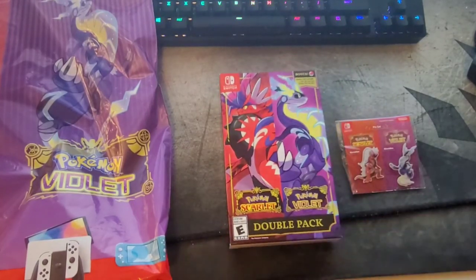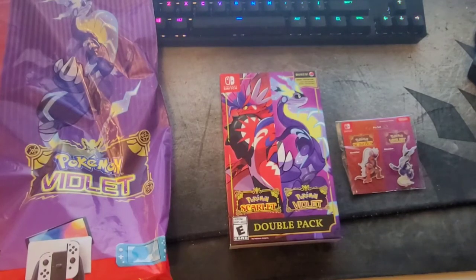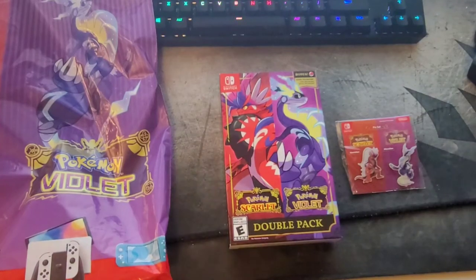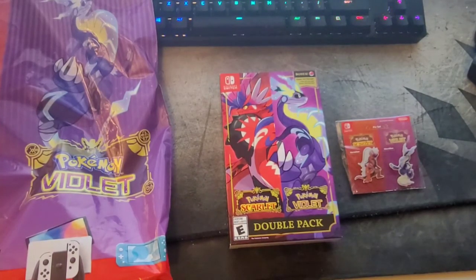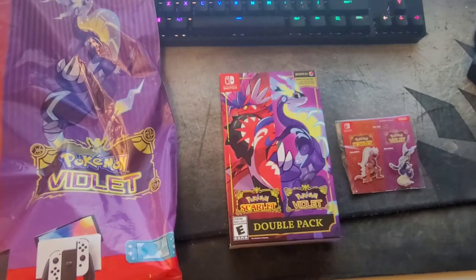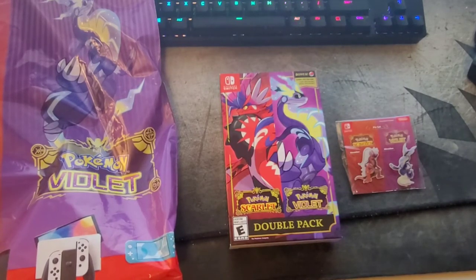I'm giving it a chance — I collect everything Pokemon, so I was glad to pick this up. It cost me around $120 with tax. Basically you get both games and some cool exclusives. GameStop gives you some extra stuff, but honestly nothing crazy. I've been kind of disappointed with the exclusives lately.